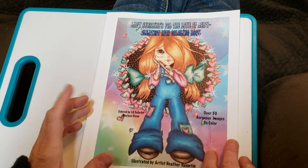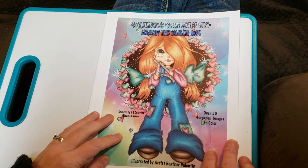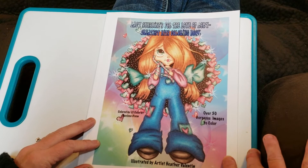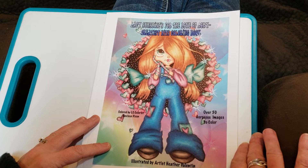Hi guys, welcome to Color with Donna! I'm Donna, and today I have a flip through of Lacey Sunshine's 'For the Love of Rory: Greatest Hits' coloring book by Heather Valentin. It says there are over 50 gorgeous images to color.